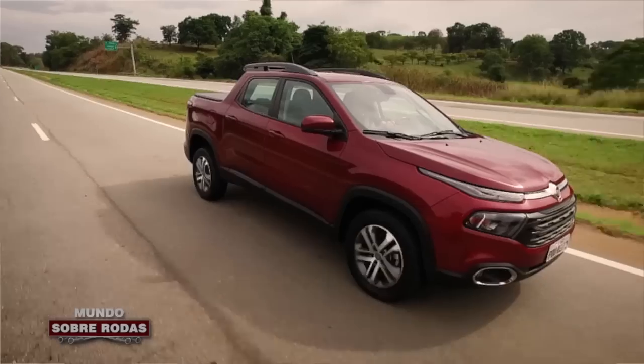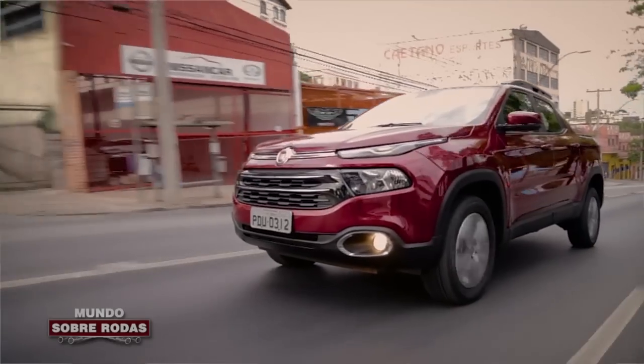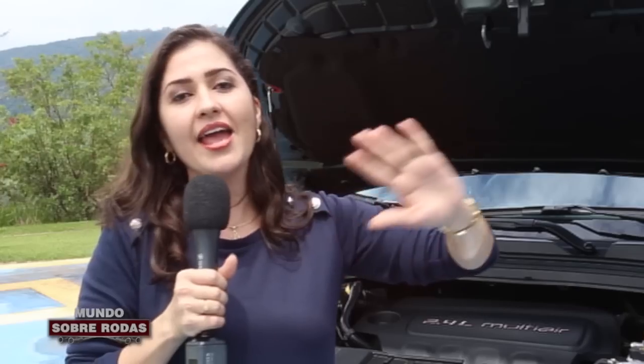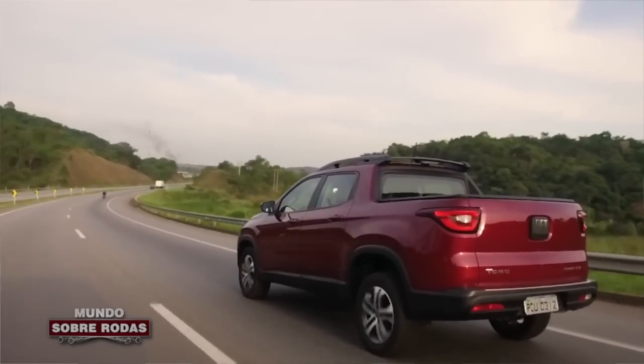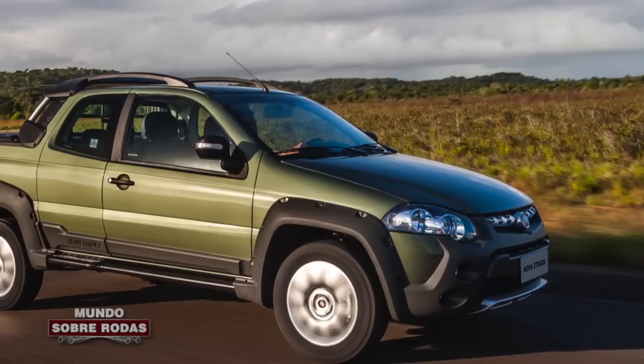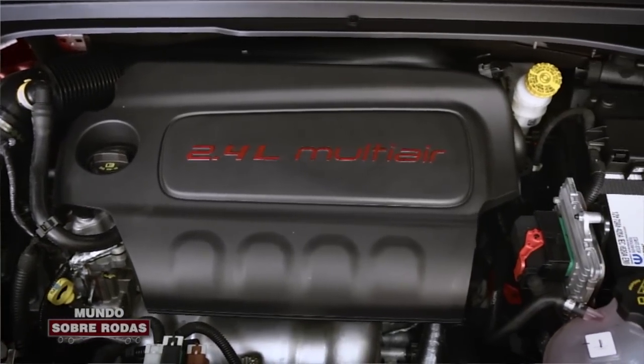Eu não sou daquelas consumidoras que prioriza muito o desempenho. Acho que 95% dos consumidores não chega a utilizar a potência máxima que um carro oferece. Mas tem aquelas pessoas que fazem questão de desempenho — são essas que vão sair do motor 1.8 e migrar para esse 2.4. A Fiat está mirando também nas versões flex das picapes médias. Comparando com as picapes compactas, esse motor na Toro é 5 a 10% mais gastão.